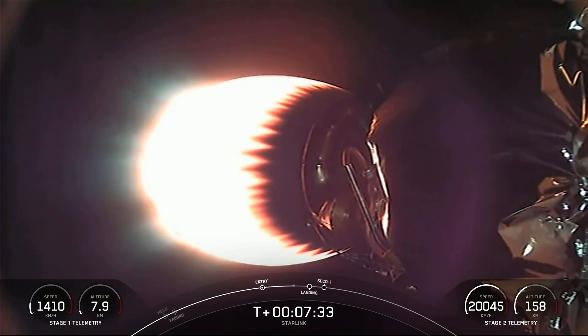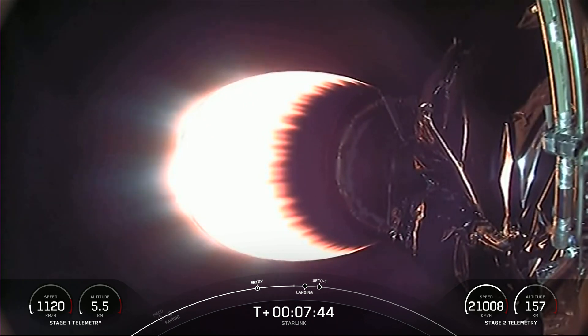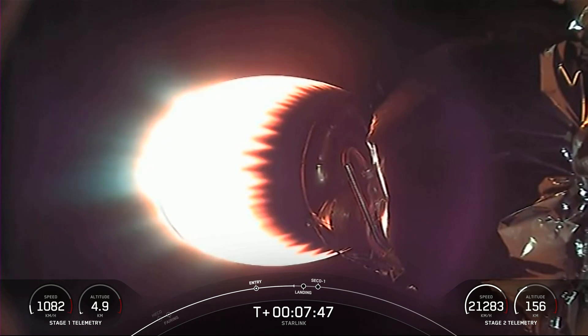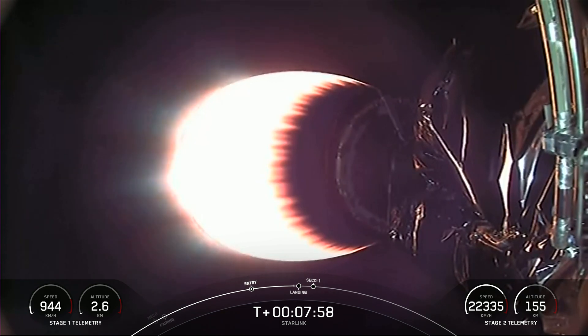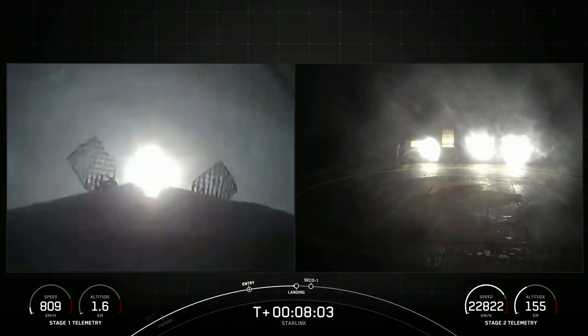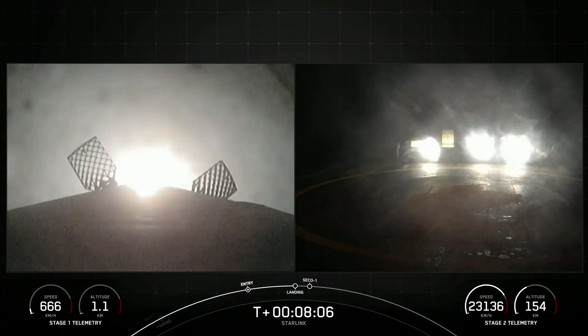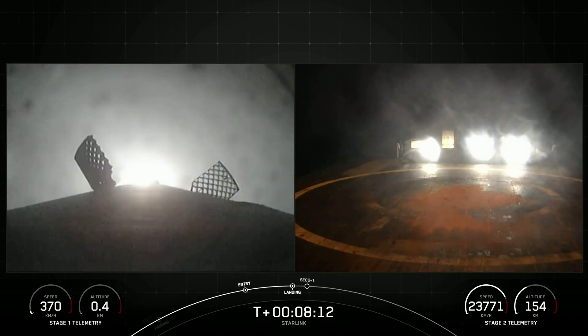Stage 1 transonic — the first stage is traveling near the speed of sound. Coming up next, we have the landing burn, which should start in about 15 seconds from now. Stage 1 landing burn. Stage 2 terminal guidance. The stage 1 landing burn has started in preparation for a touchdown on our drone ship.